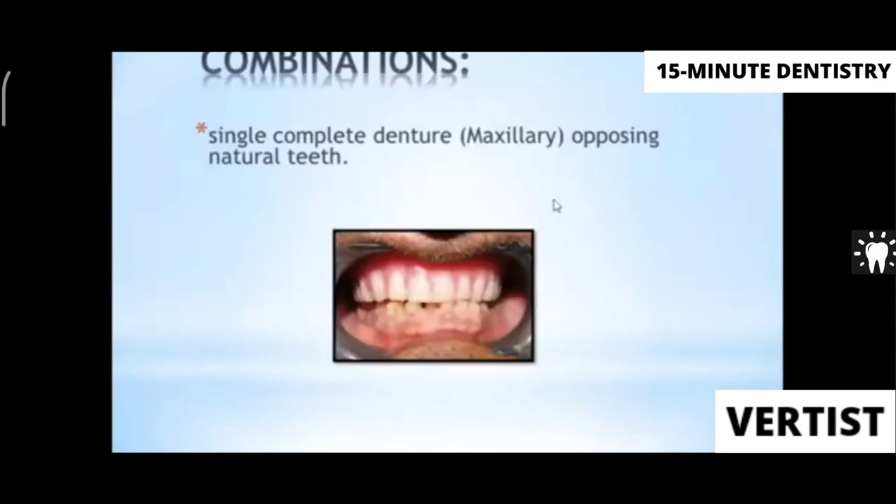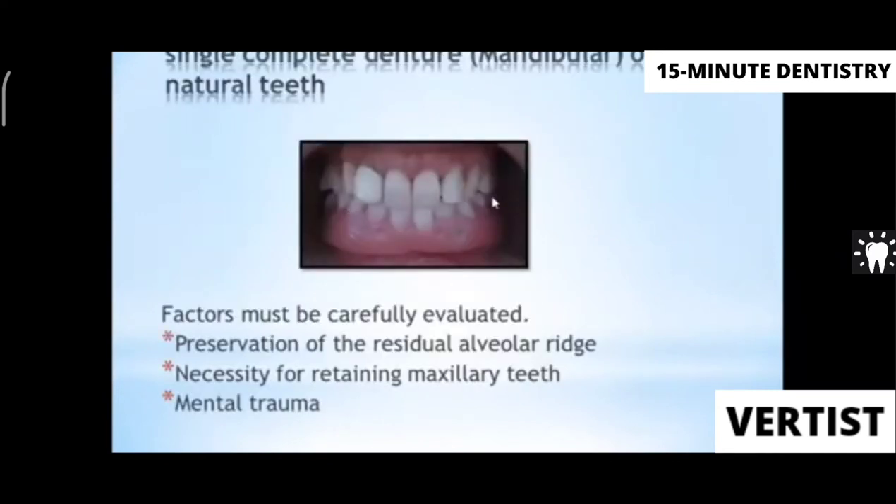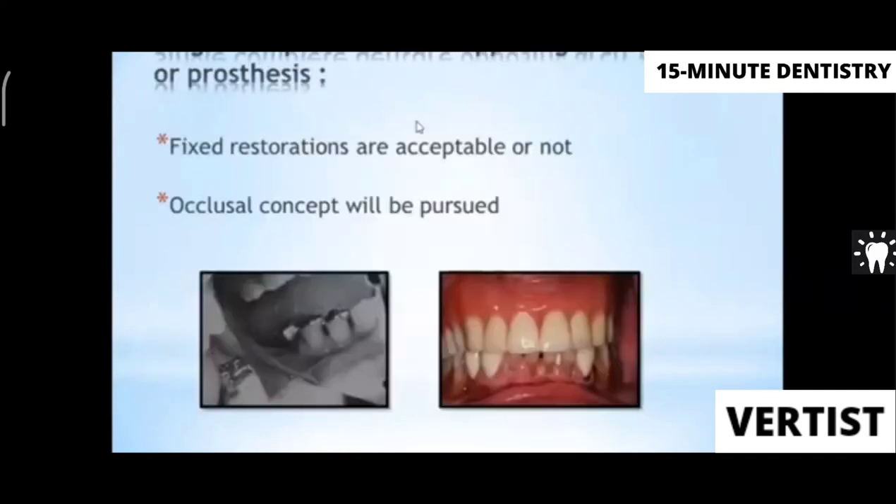There are different combinations of single complete denture. The first is a single complete denture opposing natural teeth, which can be either maxillary or mandibular. The second combination is a single complete denture opposing an arch with fixed partial dentures. In this case, re-contouring is very limited because the FPD is all metal or ceramic. You must check whether the existing FPD is acceptable, whether the occlusal plane is acceptable, and whether your occlusal concept is achievable.